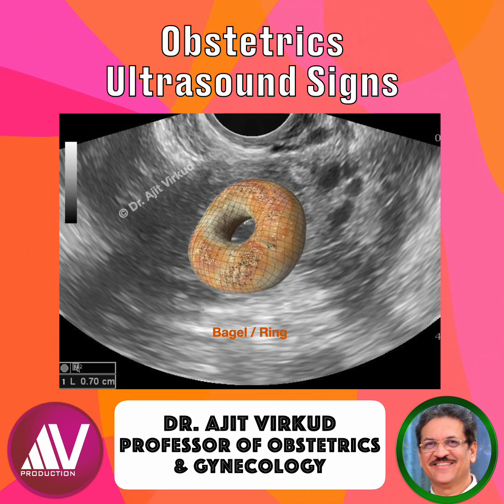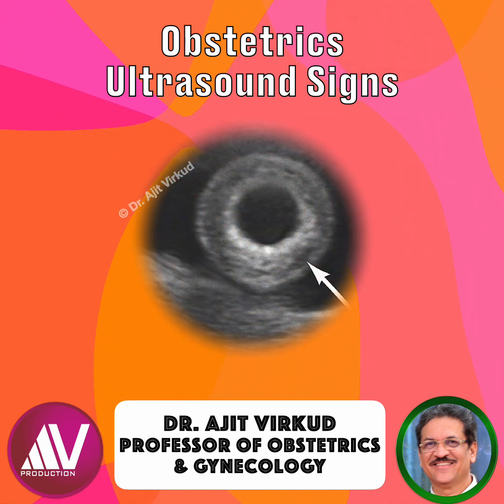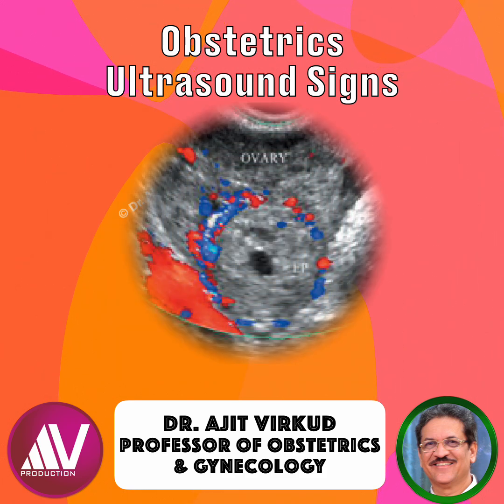Here's how to recognize it: a ring-shaped mass in the adnexa separate from the ovary, a thick echogenic wall that's more reflective than the ovarian cortex, and a hypoechoic or anechoic center representing fluid or gestational sac content. Sometimes you might even see a sac or an embryo within, confirming a live ectopic pregnancy.